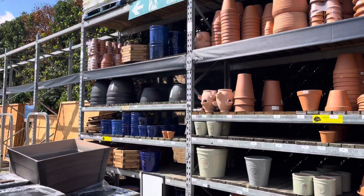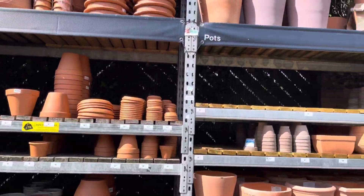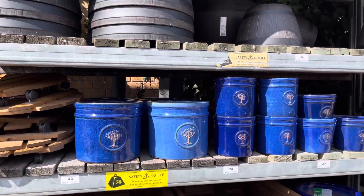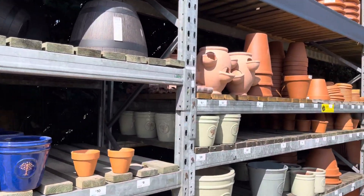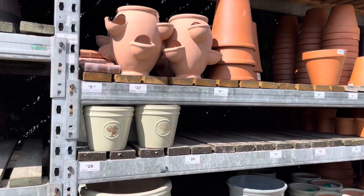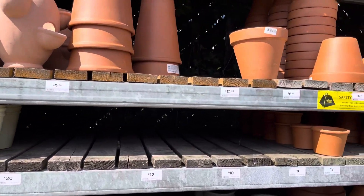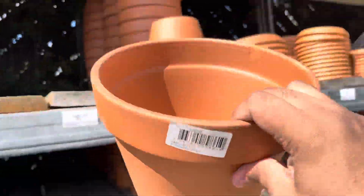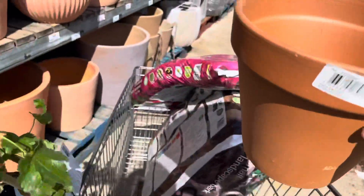Anyway, I was looking for a pot to plant this new plant in — I was thinking I might just plant it in a pot rather than outside in the garden. I did end up planting it in the garden, but at that time I was still thinking about using a pot, so I was just looking at all the pots they had.